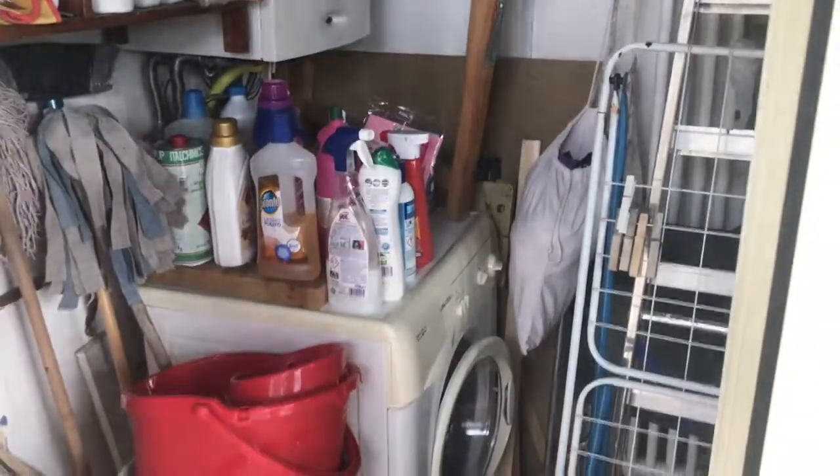Also very important — here we have the washing machine and supplies for cleaning.